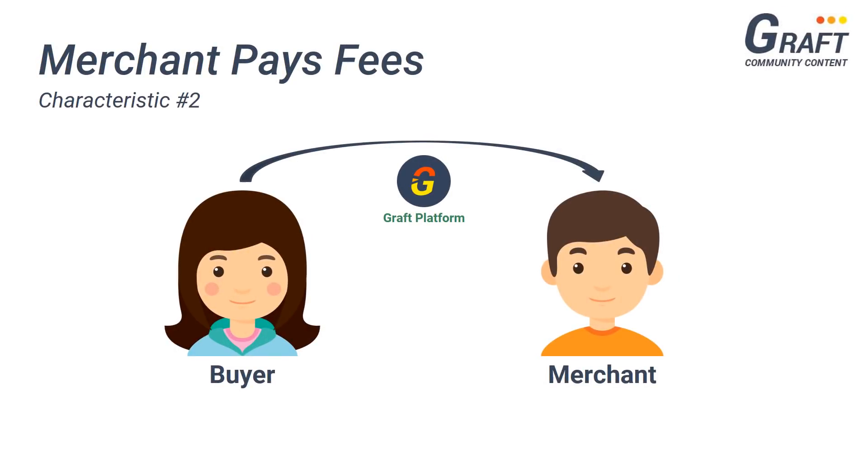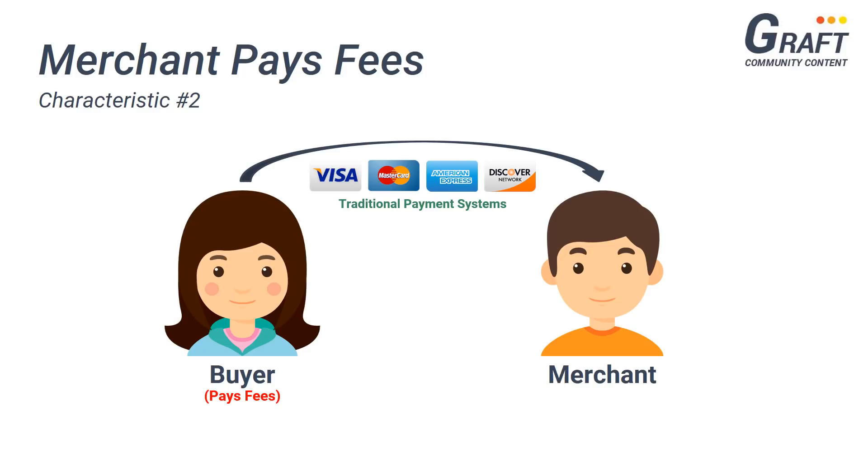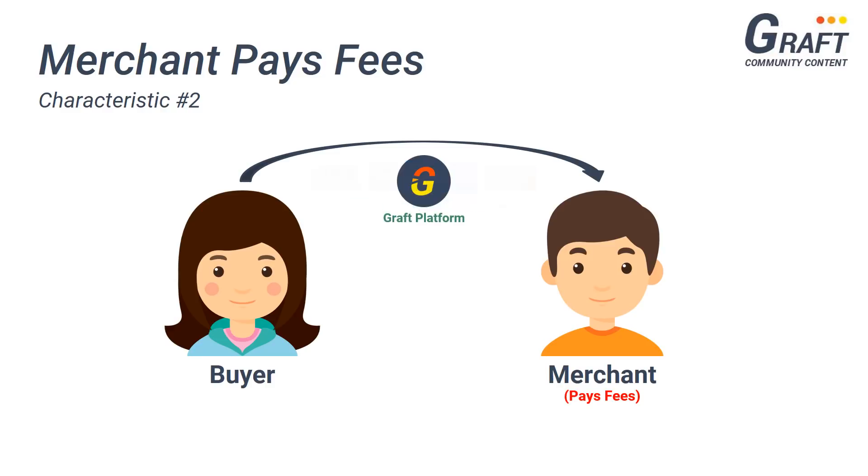Another important characteristic that Graft has chosen to adopt, similar to traditional payment platforms, is that Graft charges fees to the merchant instead of the consumer when processing a cryptocurrency payment. This is the complete opposite of how traditional blockchain projects are currently designed to work, which charges the buyer instead of the merchant. With traditional payment systems like Visa, MasterCard, American Express, or Discover, the merchant is the one responsible for paying the transaction fee, not the buyer. In a similar fashion, merchants utilizing Graft for the acceptance of cryptocurrency payments will also be the ones responsible for paying transaction fees, not the buyer.